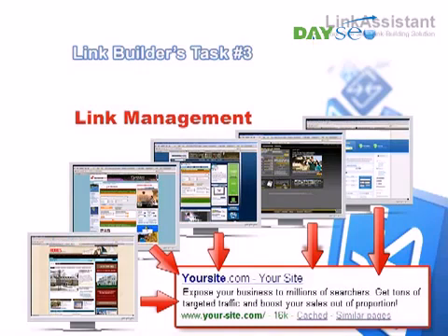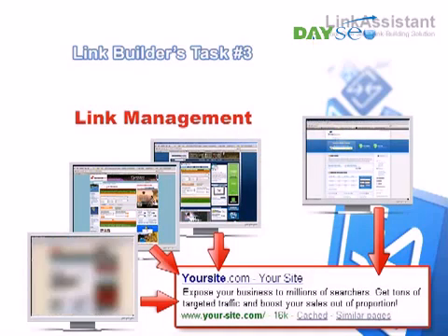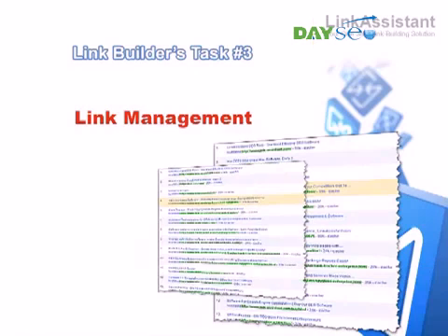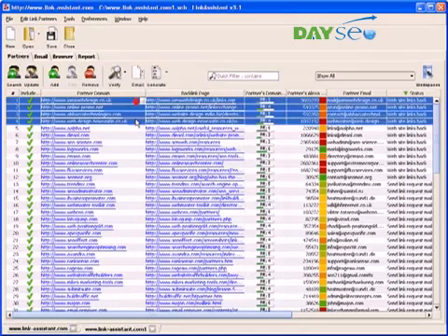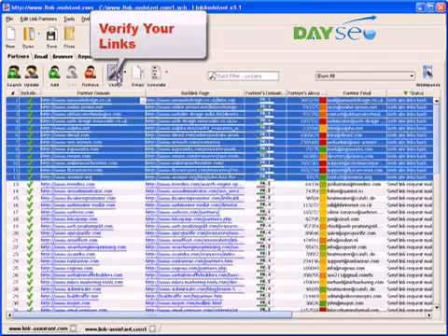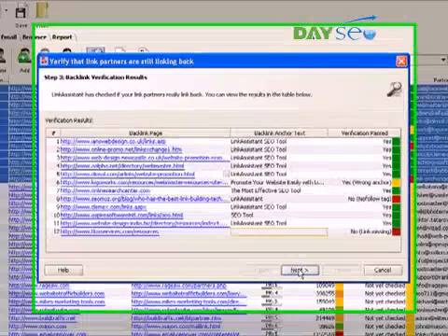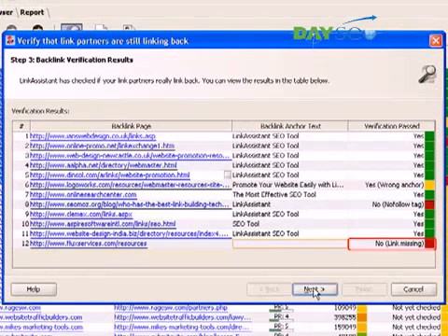Your link partners may accidentally remove the link or alter the anchor. Quite often, they may even play dirty and wipe out the links, hoping you'll never check back. If you have hundreds or thousands of links to monitor, you'd hate to do it by hand. Well, with Link Assistant, this burden is relieved in a mouse click. All you've got to do is select your partners and hit the Verify button. Link Assistant crawls your partner's websites, and if your link is missing, you know that. If your anchor text or description doesn't match, you know that. If the link has a nofollow tag, you know that too.